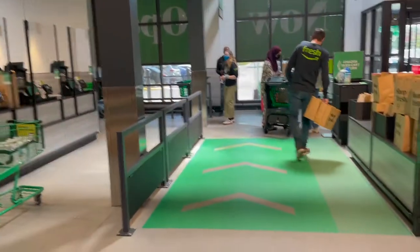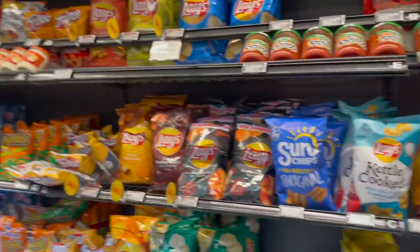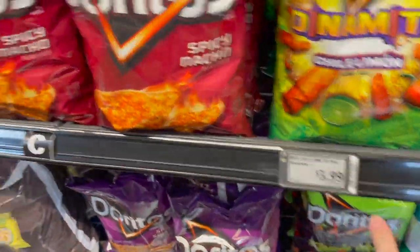There's a place where you can check out with the Smart Cart, but you can also use regular carts to check out as well. Here we are at the chip aisle — as you can see, they have different chips, again all with the smart labels.